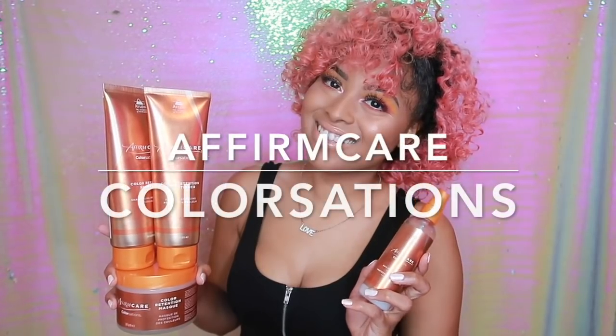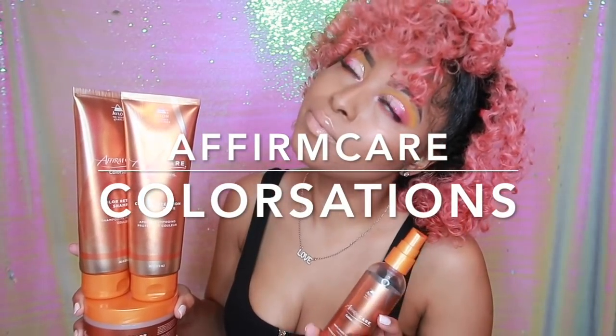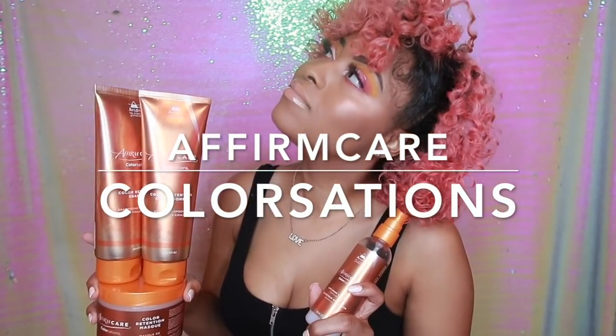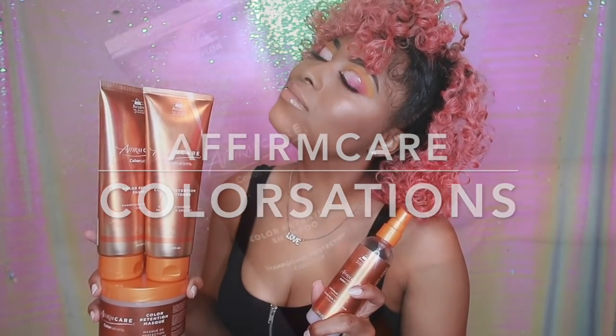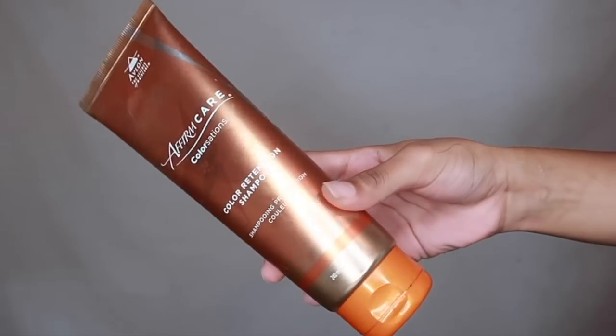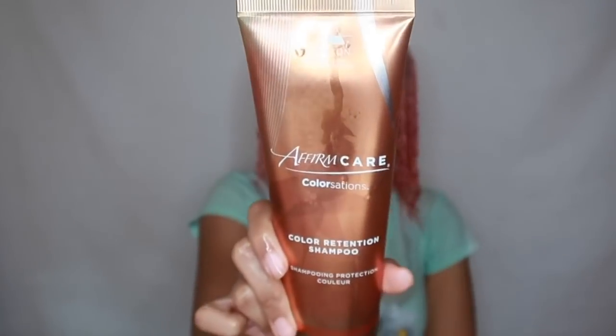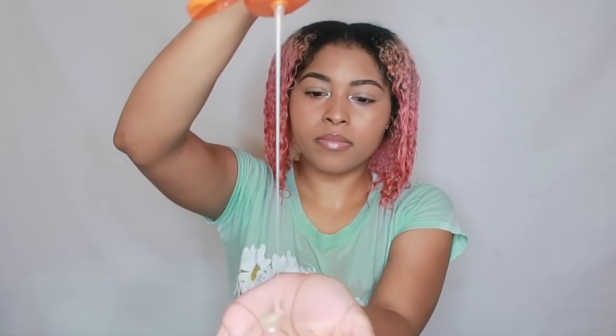Color Stations consists of a color retention shampoo, color retention conditioner, a mask, and an anti-fade sealant. This product is called Affirm Care Color Stations and is produced by Avalon, a great hair company that's behind other fabulous brands like As I Am, which produced an amazing co-wash that I personally like to use, and Cara Care, which you'll see in most salons.